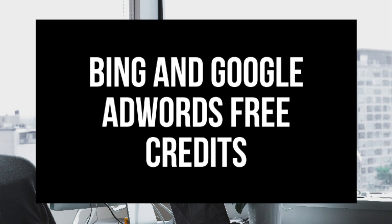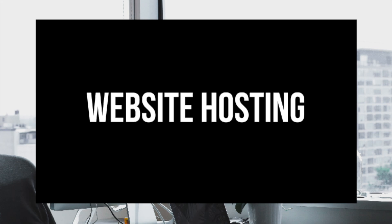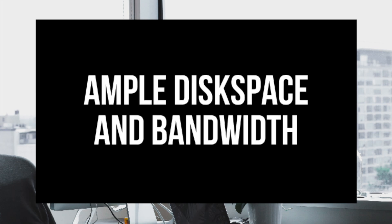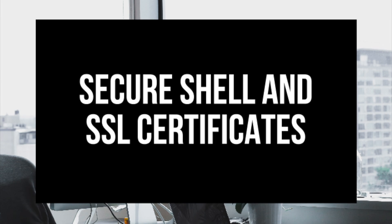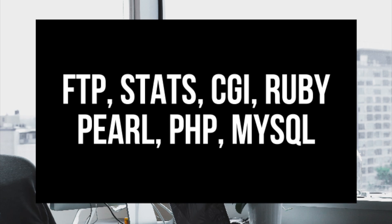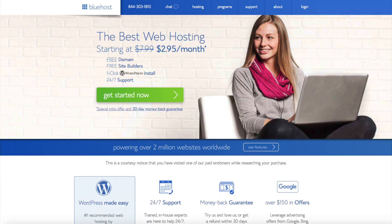Some of the more advanced features Bluehost offers for free include unlimited domains and website hosting, ample disk space and bandwidth, ample email accounts and FTP accounts, secure shell, SSL certificate, FTP, stats, CGI, Ruby Pearl, PHP, MySQL, and 24/7 phone, chat, and email support. With Bluehost's cheap web hosting and free features, this is one of the many reasons why we highly recommend our readers choose Bluehost.